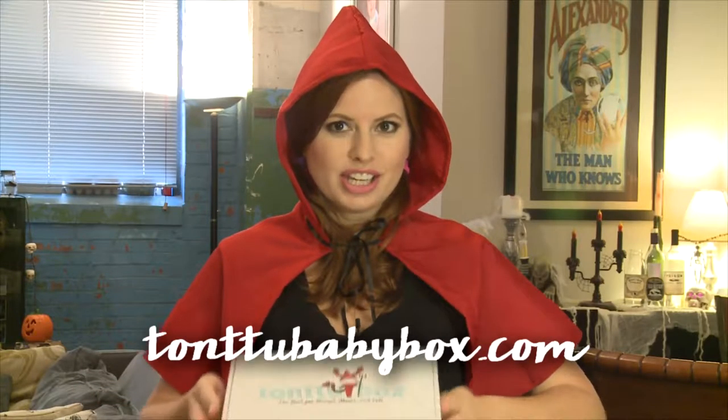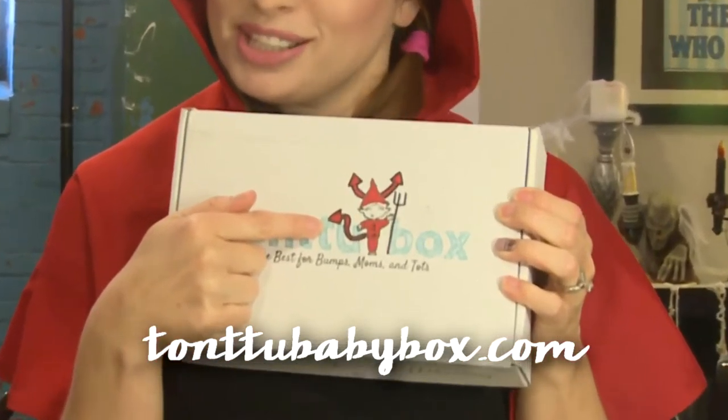Happy Halloween! I thought in October I'd have a little fun with my boxes, so I dressed up as Little Red Riding Hood, and today we're looking at Tantoo Box, and we dressed him up as a little devil.